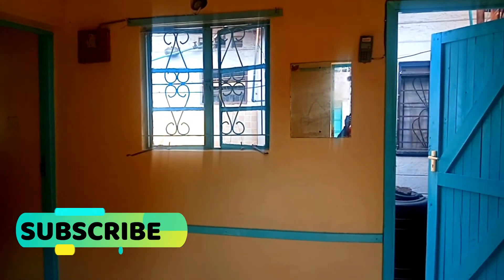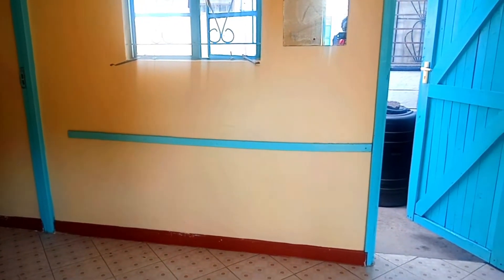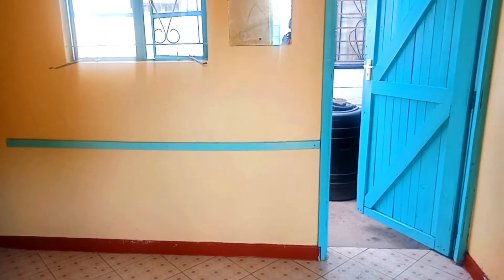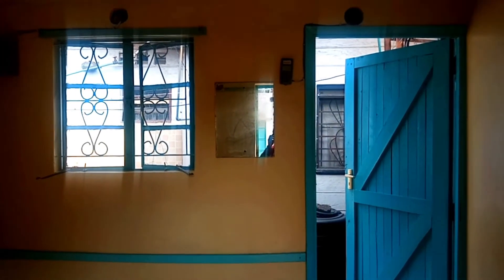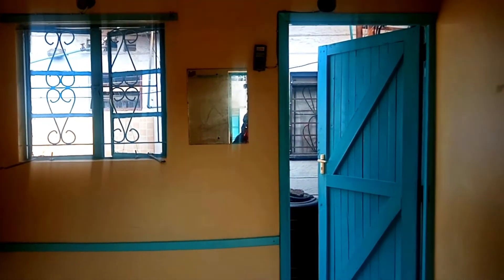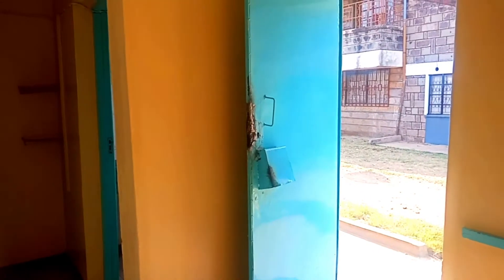This is a view of the door. Just to the right is the door leading to the hanging lines on the backside. That's the entrance door and that's the view from the house to the outside.